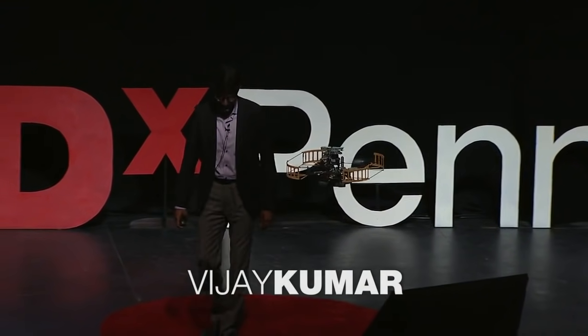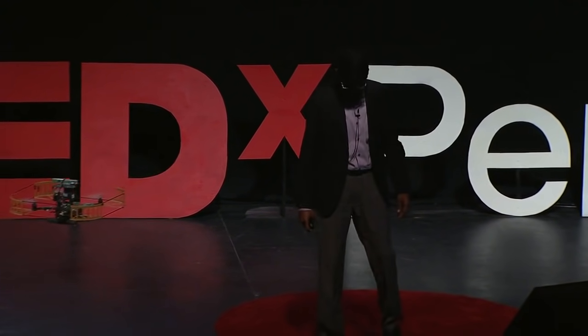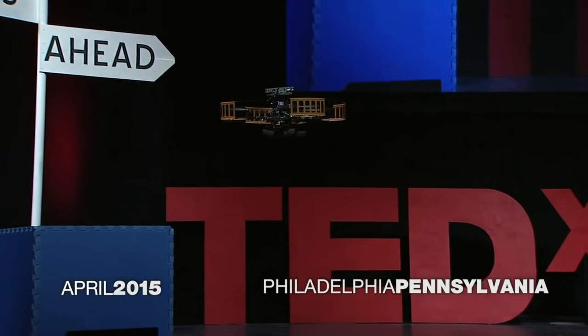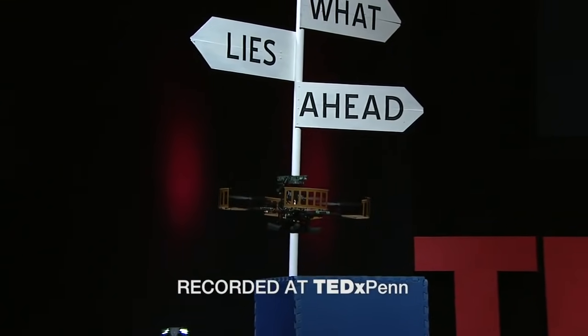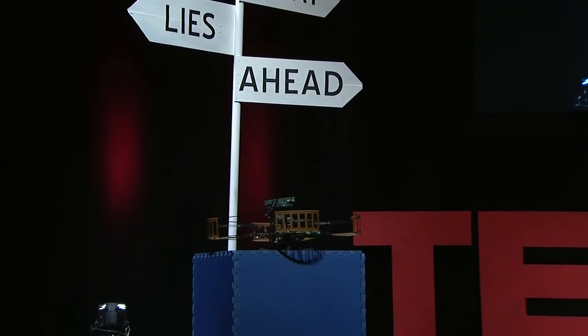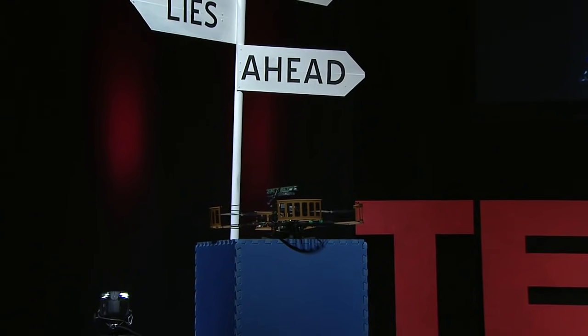In my lab, we build autonomous aerial robots like the one you see flying here. Unlike the commercially available drones that you can buy today, this robot doesn't have any GPS on board. So without GPS, it's hard for robots like this to determine their position.